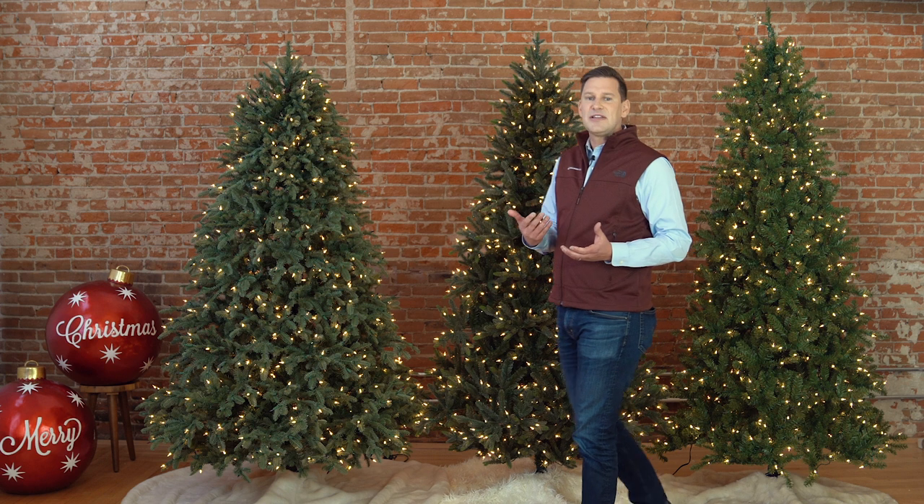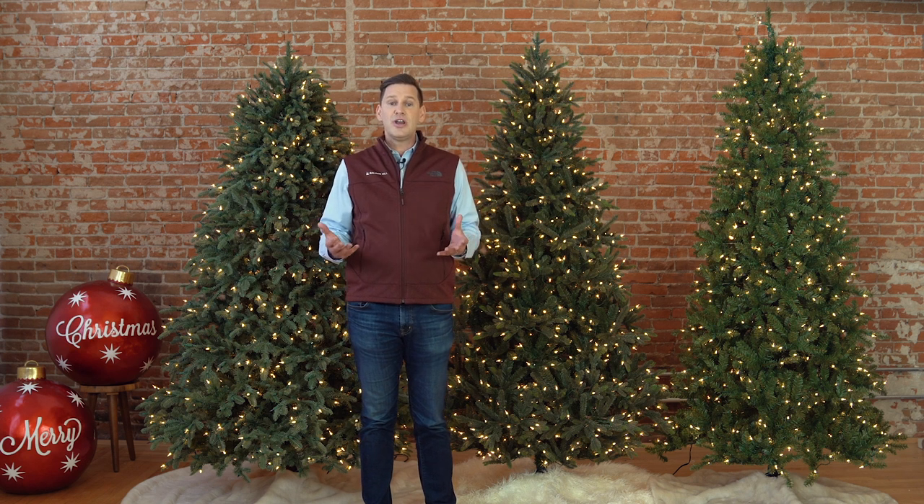Each November, I spend several days shopping for real and artificial Christmas trees and visit all of the major Christmas tree retailers. I think it is important to note that if you are considering trees from other retailers, typically our realistic trees like this one are much more realistic than what others label as most realistic. We have some amazing trees in our realistic category.